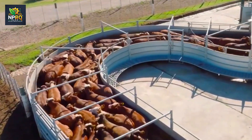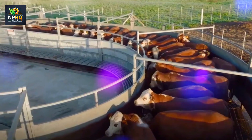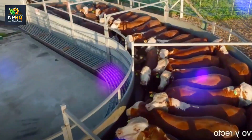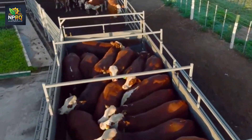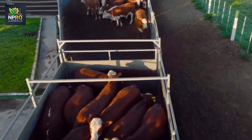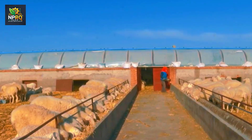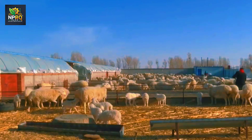In countries with vast agricultural lands like Australia and the United States, using helicopters to manage livestock has become an optimal solution. These helicopters allow farmers to control thousands of animals from above, quickly spotting any stray or sick animals. Compared to traditional methods like horseback riding or using ATVs, helicopters offer significant time and cost savings, especially in large farms with challenging terrains.